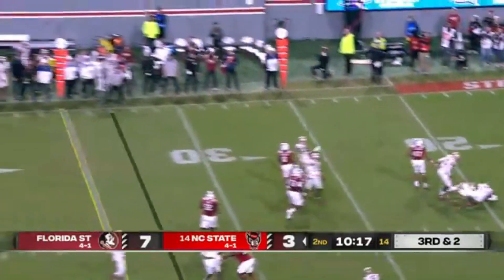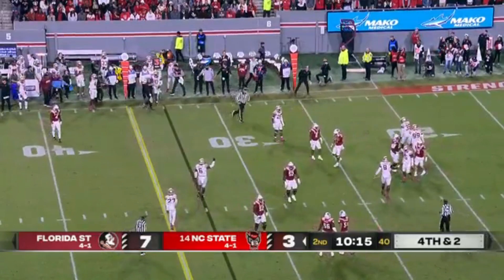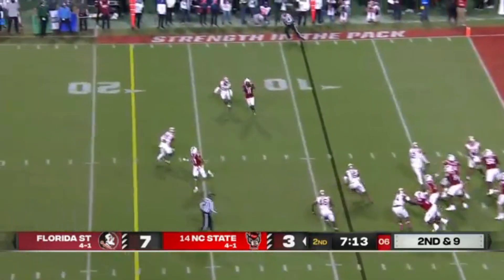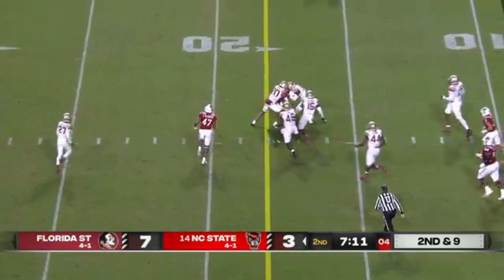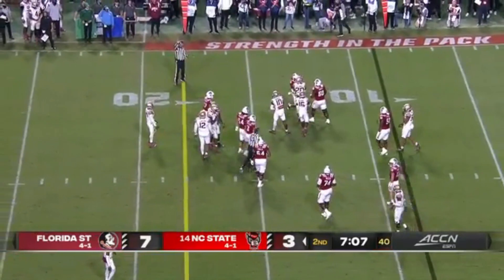Leary rolling under pressure and gets it toward the sideline — one of the best passes of the season against Wake and Clemson, respectively. On a slant, that's complete to Darryl Jones, the Maryland transfer, and that's enough for a first down.